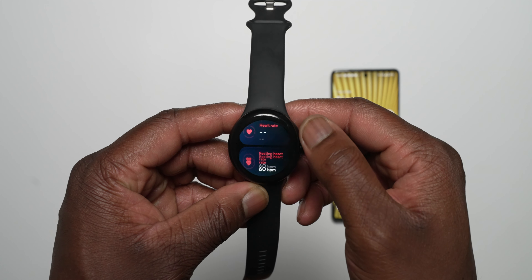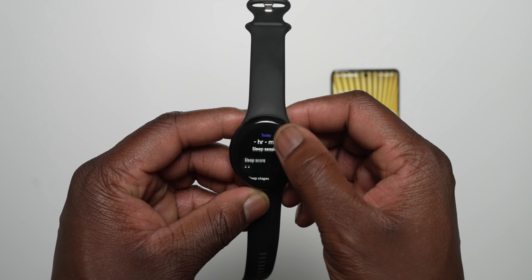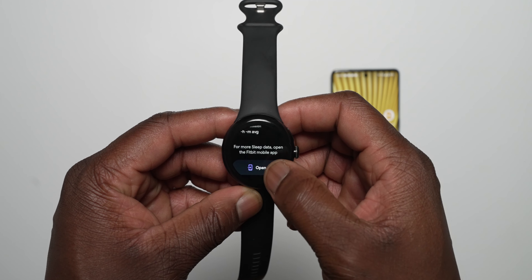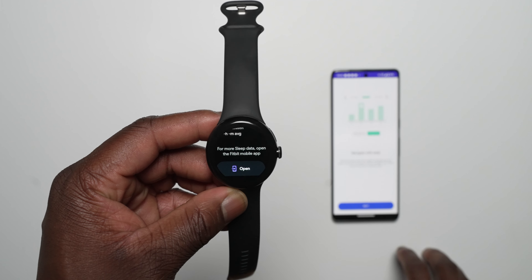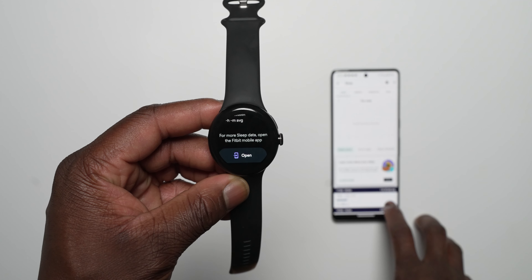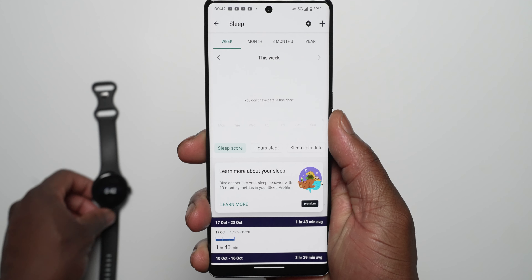Moving over to the Pixel Watch, announced back in November, there is now a Fitbit sleep profile which gives you a deeper sleep analysis through Fitbit Premium's sleep profile feature. This is a more advanced sleep tracking tool that provides users with a monthly sleep animal avatar and better analysis of your sleep to find ways to improve it over time.